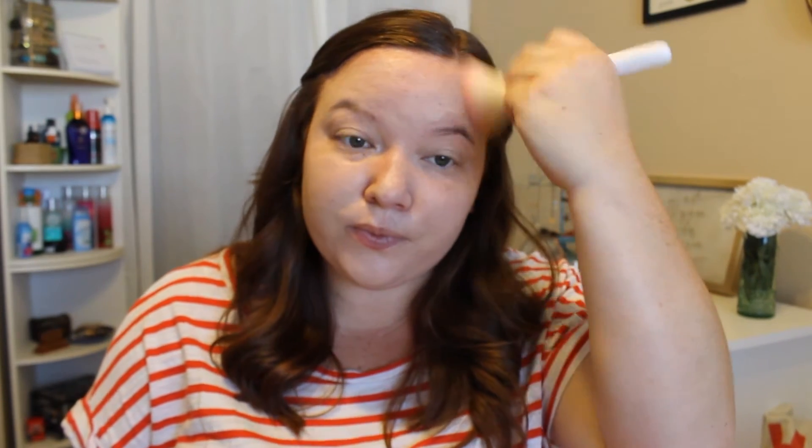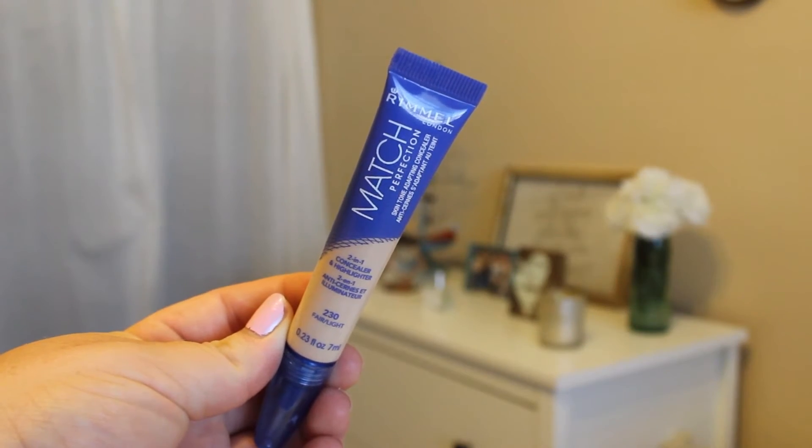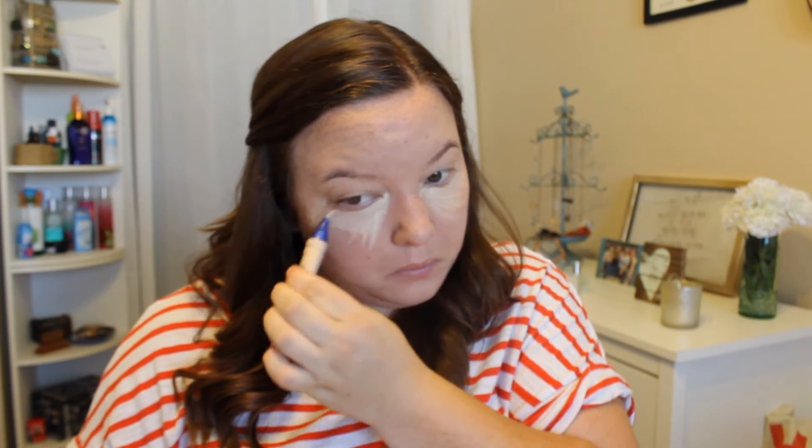And then onto concealer, I'm taking the Rimmel Match Perfection Concealer, which I have to say is a new favorite of mine. I did kind of struggle to get it out of the tube on the first use, but once I did — oh my gosh — this is incredible. The coverage is amazing, the consistency is perfect, and I just love it.